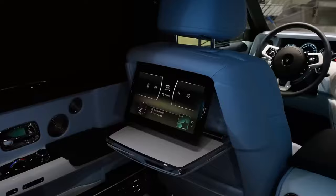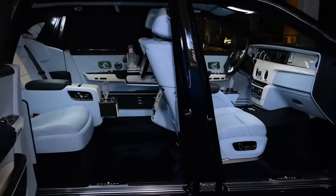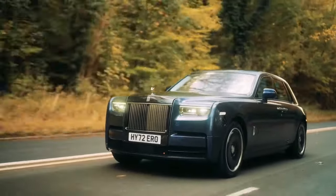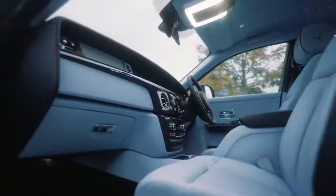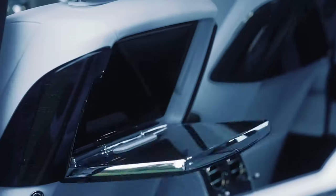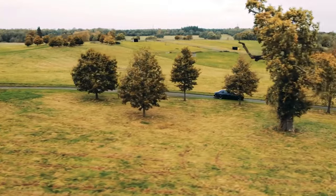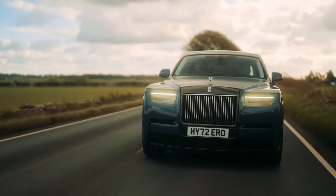The interior is a testament to Rolls-Royce's commitment to craftsmanship, featuring genuine leather upholstery available in many colorways and accents, ensuring that each Phantom II is as unique as its owner. It's more than just a car — it's a mobile sanctuary where tranquility meets grandiosity, offering an unrivaled journey for those who demand nothing but the best.